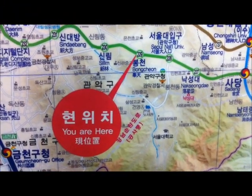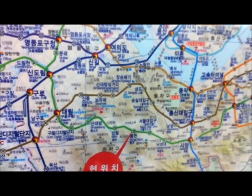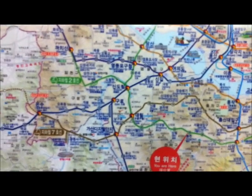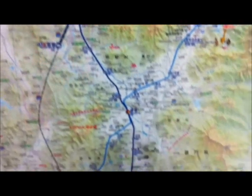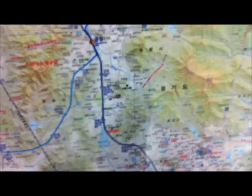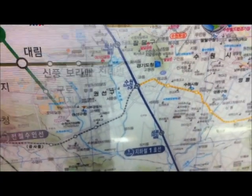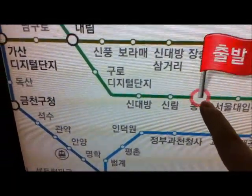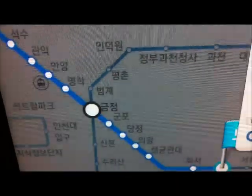So here we are at Bongchon Station in Seoul. Here's a look at the Seoul subway system. We're going to head a little bit west, and then take the subway all the way down to Suwon. Let's check the interactive map. Here we are at the interactive map, and we're going to click on our starting spot, which is Bongchon, and also our destination, which is Suwon.